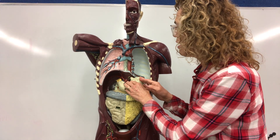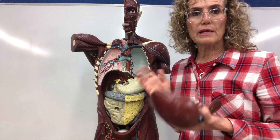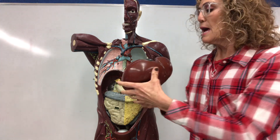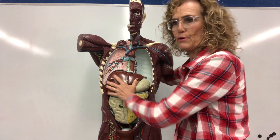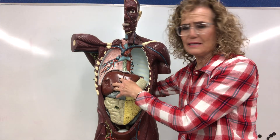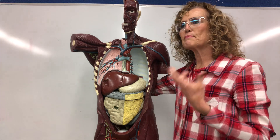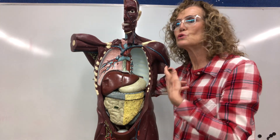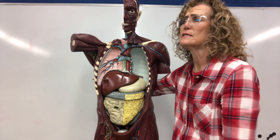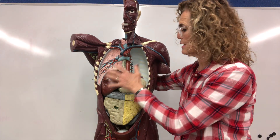I want to talk about the liver. The liver is really important — it's part of many different systems. If you like butter or ice cream, you love your liver because your liver helps you digest fat. It makes something called bile, and the bile helps you digest fat. If you don't have a liver with bile, you can't eat those delicious things. So bile comes from your liver and helps your body break down fats in your food.